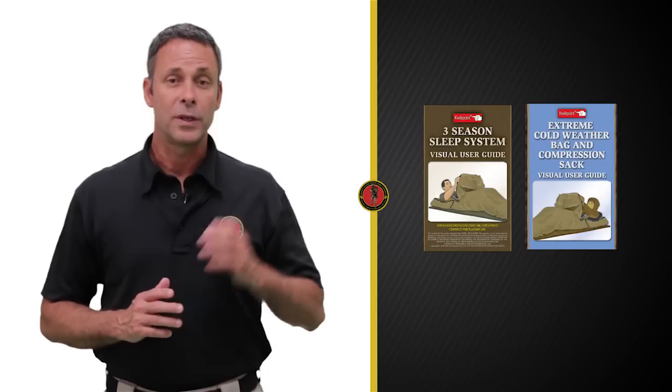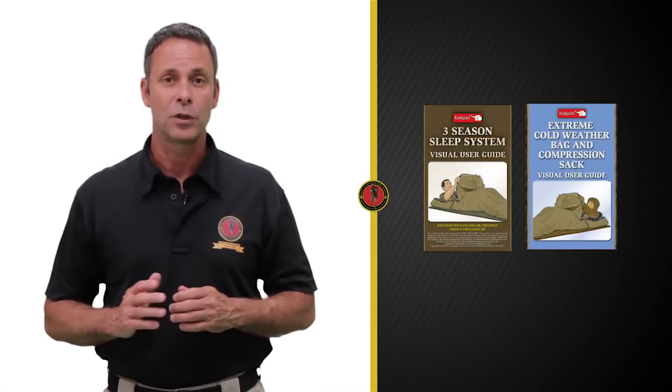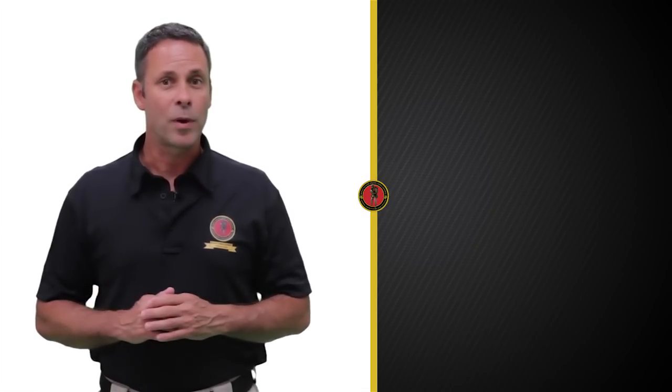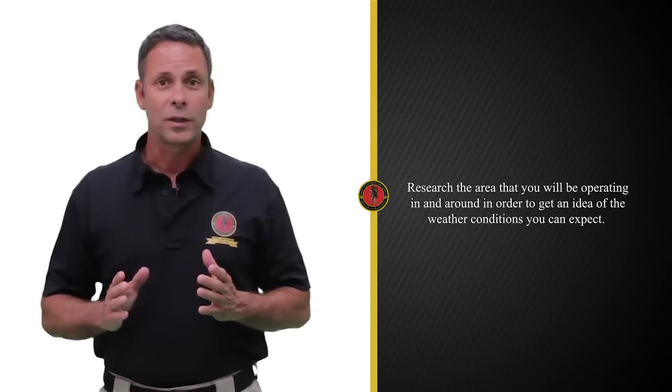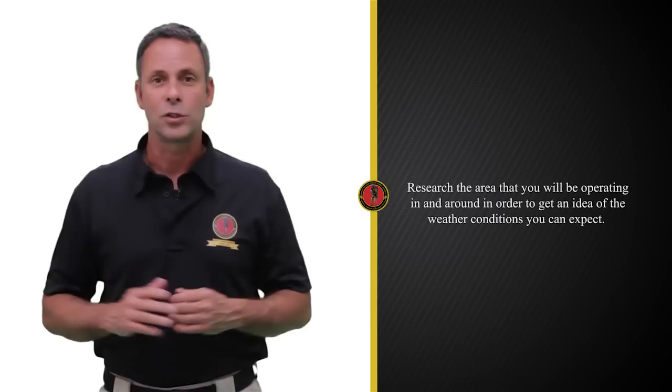Though a lot of information will be presented in this video, it is not necessary to memorize everything. Included in both systems will be a visual user guide that will contain all the information you will need to properly prepare for sleeping in cold weather conditions. One of the most important things to keep in mind is that preparation is the key to ensuring that you'll be able to sleep as comfortably as possible during extreme cold weather conditions. Some of the things to keep in mind when preparing are: research the area that you plan to operate in and around to get an idea of the weather conditions that you can expect.